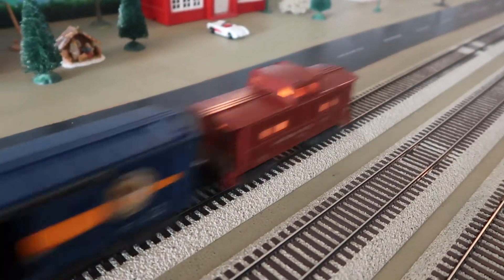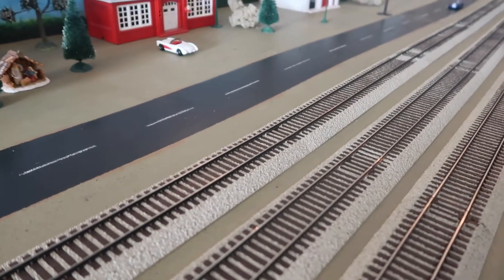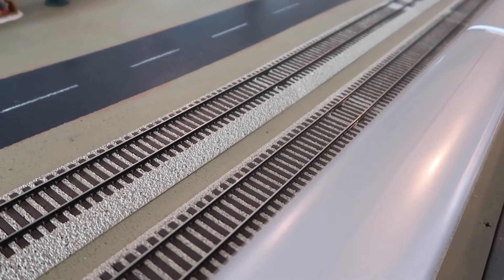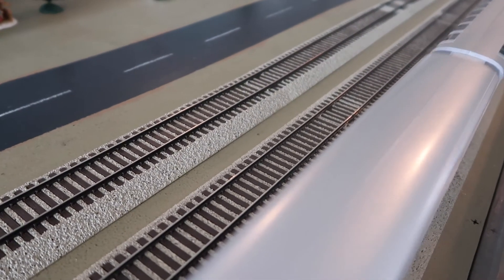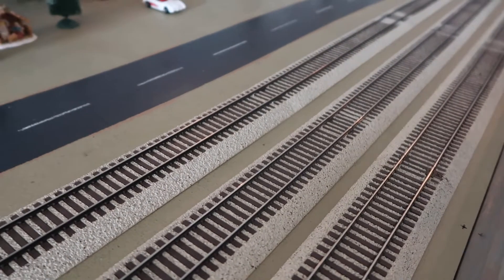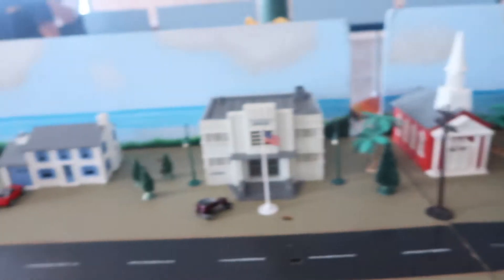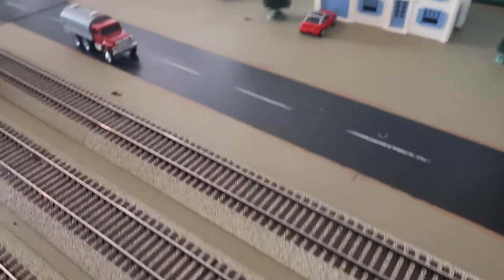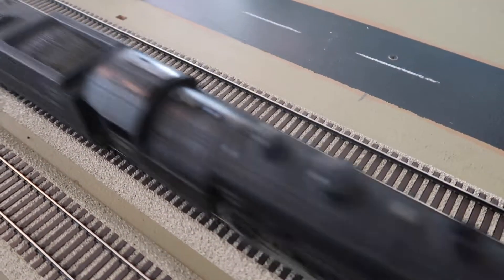Wow, look at that! That's a little tiny town. This train has been running for days. Oh my God, that's amazing.